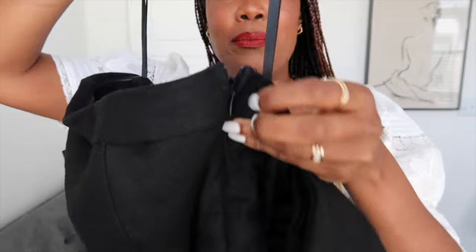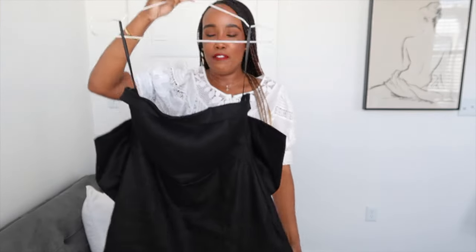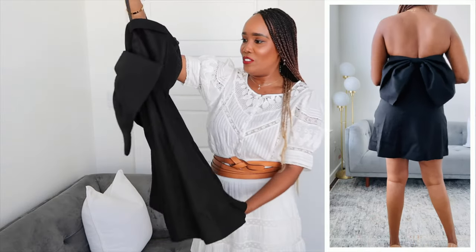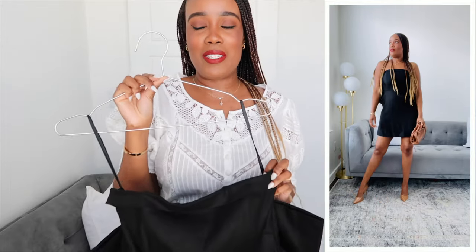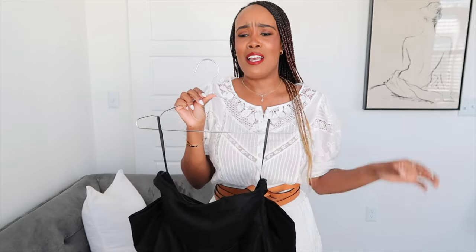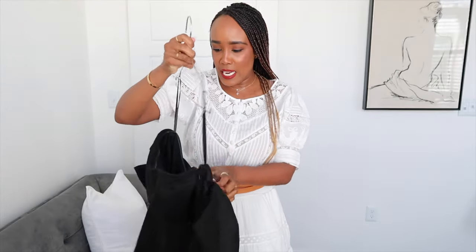There is a zip on the side with a little clasp — perfect. It flows so beautifully, it fits snug around the bust area and then just scans the hips very nicely. I am so obsessed with this dress. I would wear this to brunch with some espadrilles or heels. If you want to dress it down, wear some tan accessories, tan sandals, carry a tan bag, wear some gold jewelry and you're good to go.